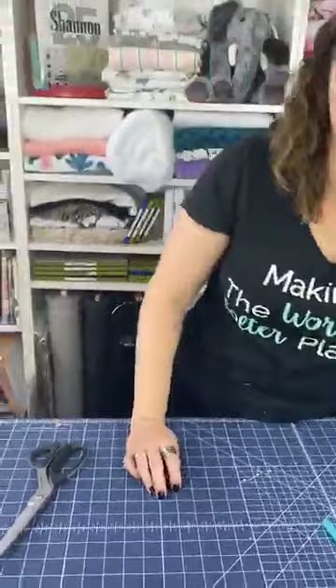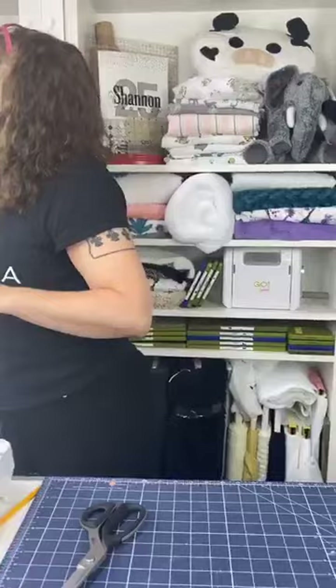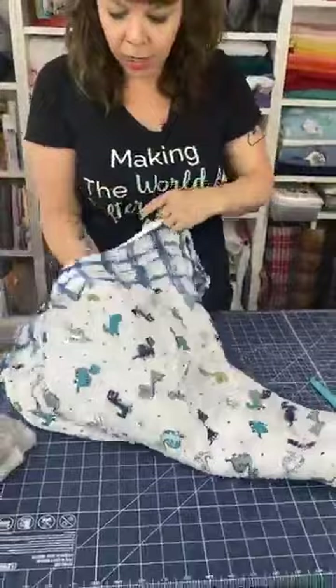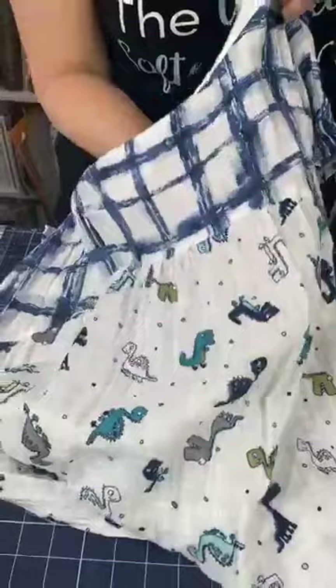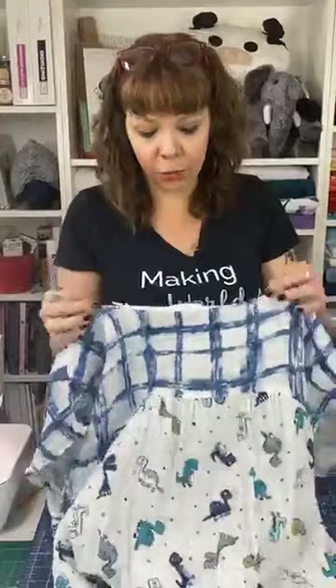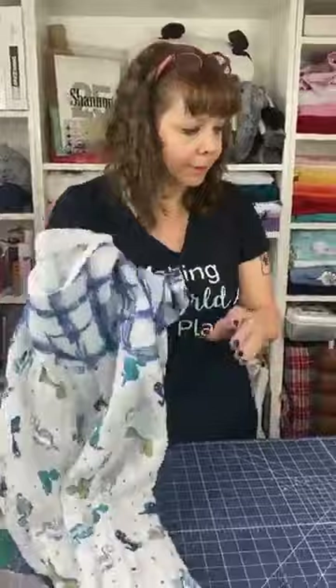Do you need to line any of these dresses? No — people always want to know that. Here's one I made the other day — the top we're making today. If I put my hand under it you can see through it, but when you wear it, as long as you're wearing undergarments that match your skin color you won't be able to see it. I've made lots of dresses with a white background and it's been absolutely fine. Don't wear a black slip under it, but a nude slip is totally fine. If you do two layers it gets really thick because the gauze likes to puff up when washed.